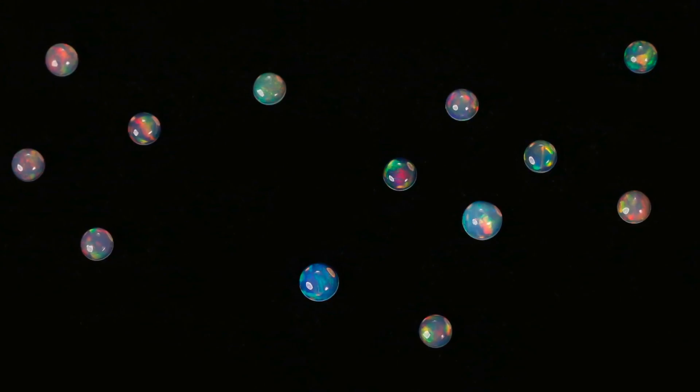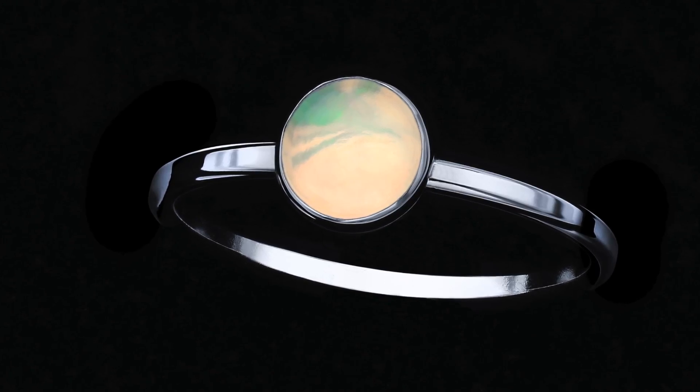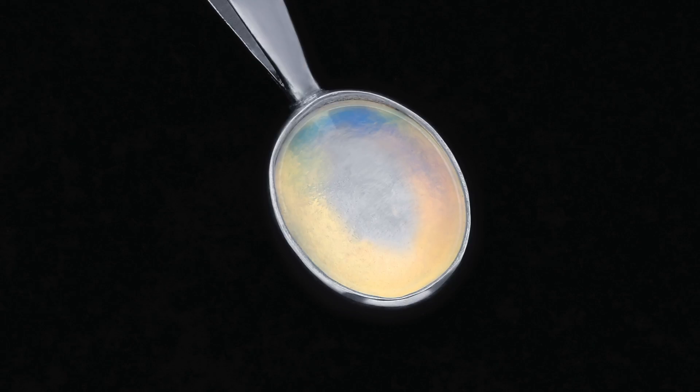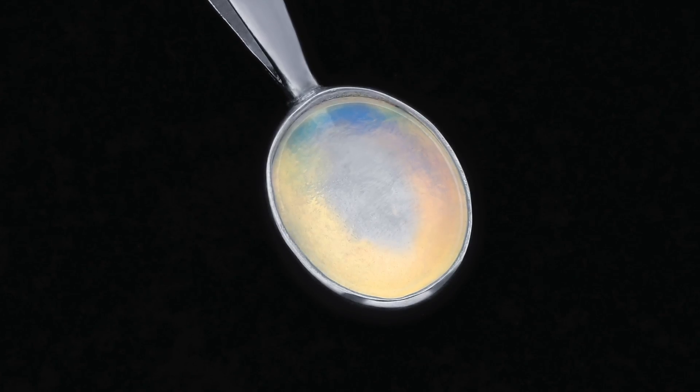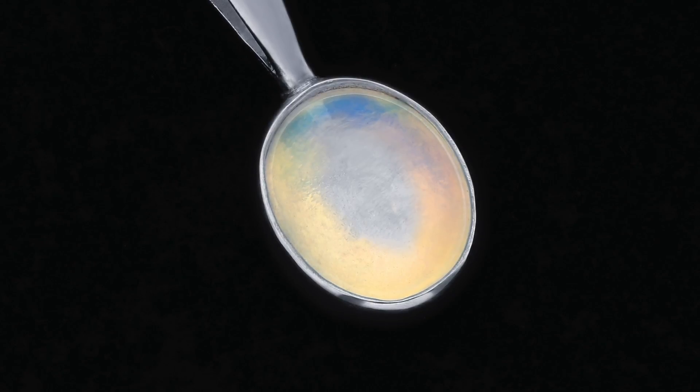Ethiopian opal is different from Australian opal because it comes from volcanic deposits rather than sedimentary deposits. They both have a wonderful play of color, but a volcanic opal can be hydrophane, a characteristic that allows the stone to readily absorb liquids.